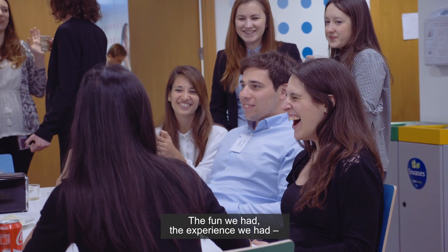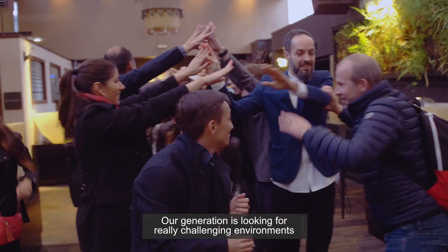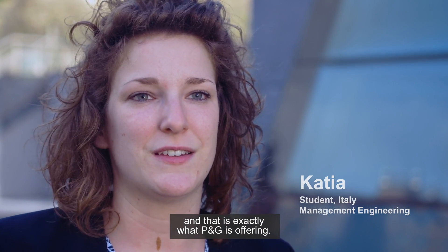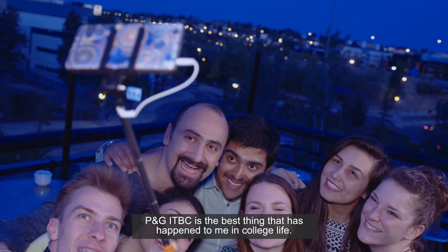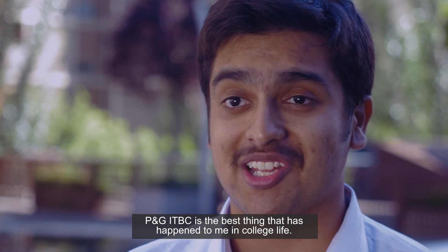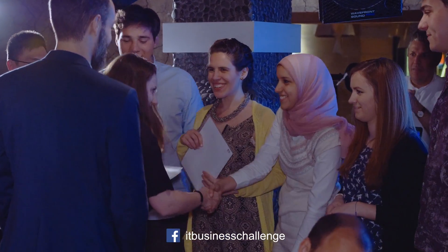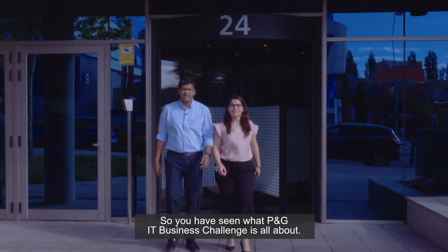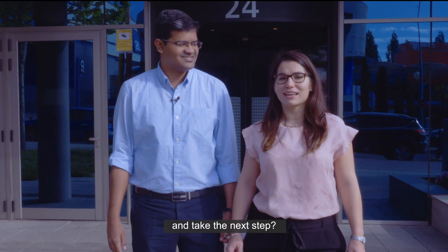The fun we have, the experience we had, this is what I'm taking with me. This is a real hands-on experience that you never could get anywhere else. Our generation is looking for really challenging environments, and that's exactly what P&G is offering. I feel like I have a big international family. P&G ITBC is the best thing that has happened to me in college life. I really cherish this experience forever. So you have seen what P&G IT Business Challenge is all about. The question is, are you ready to push yourself and take the next step?